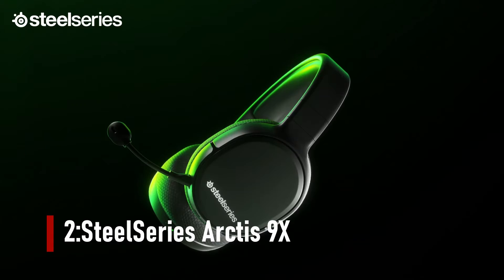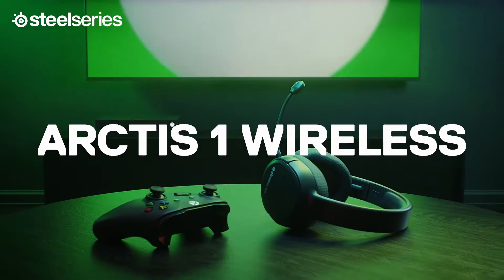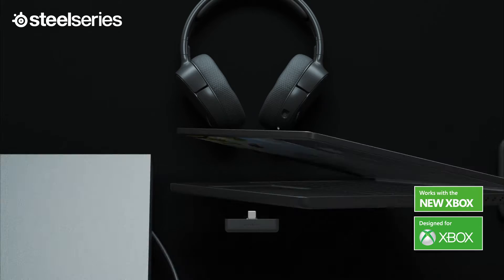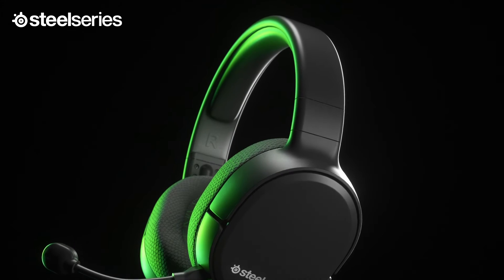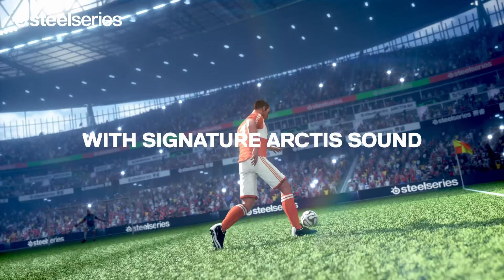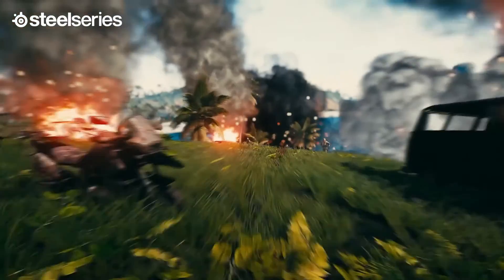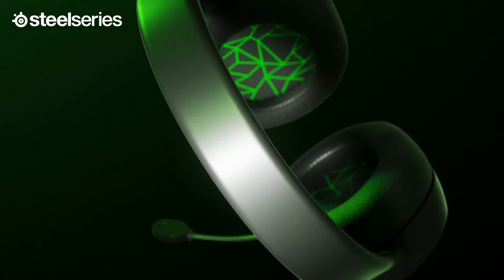Number 2: SteelSeries Arctis 9X. The Arctis 9X is our favorite because it's easy to forget it's a wireless model when using it — there are no muddiness or audio artifacts, which have historically ruined wireless headset experiences. Because of the Bluetooth compatibility, you can use this headset for your mobile devices as well, which is ideal if you decide to play games on your phone or tablet. The headset's excellent battery life is over 20 hours out of the box, and you can play while it charges by connecting it to your PC via USB cable. The distinctive ski goggle headband does an outstanding job of holding the headset's weight off your head, and we've never felt it dig in even after playing for hours.